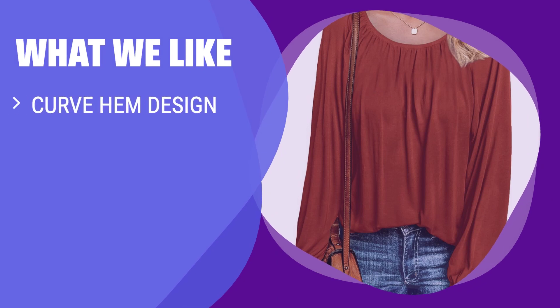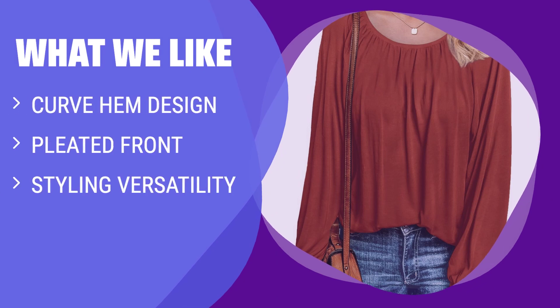What We Like: If you need a versatile top that can be styled as a blouse or tunic, you should consider this. Perfect for casual daily wear, work, home, dating, shopping, street style, school, vacation, travel, and more.